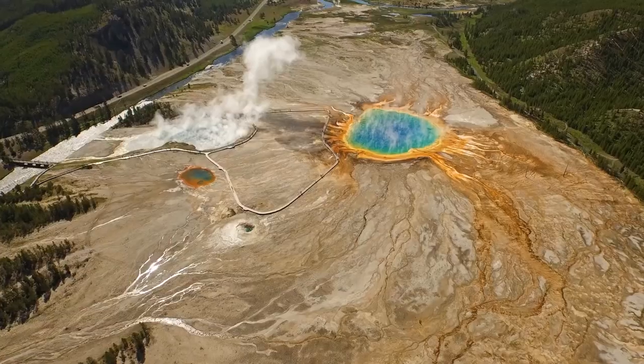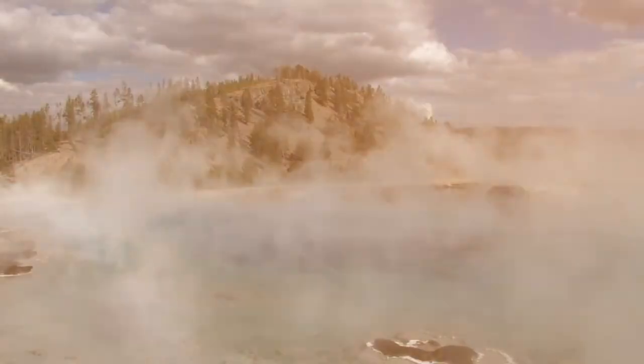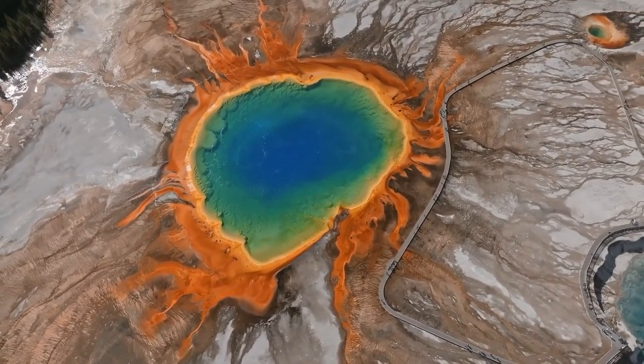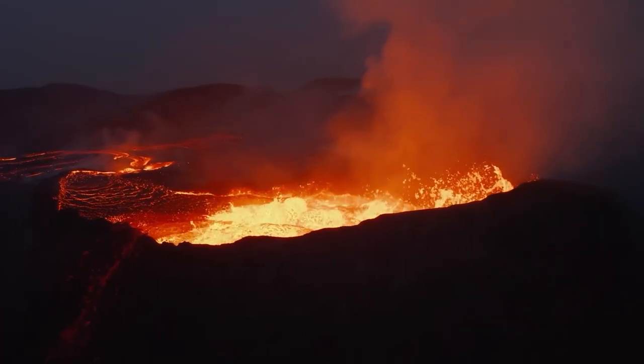Yellowstone National Park is famous for its hot springs, geysers, and beautiful landscapes. But underneath all that pretty stuff, there's a really big and scary volcano.